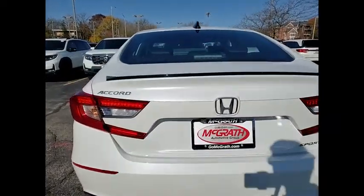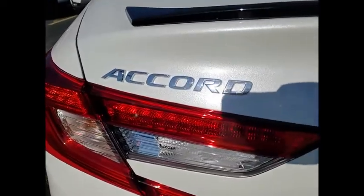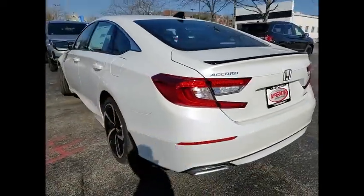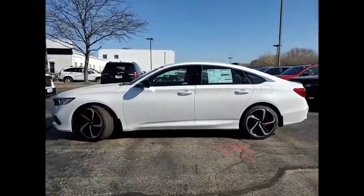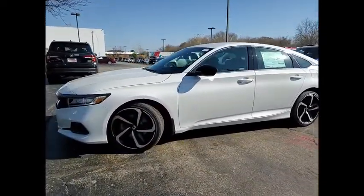Tire pressure monitor, turbocharged, aluminum wheels, rear spoiler, brake assist, traction control, stability control, daytime running lights, four-wheel disc brakes, driver-illuminated vanity mirror.